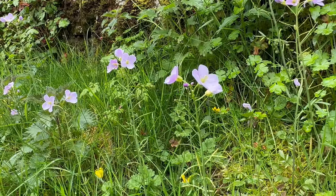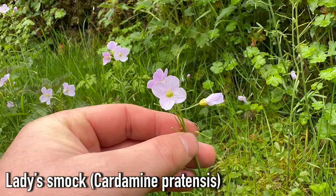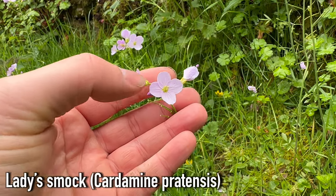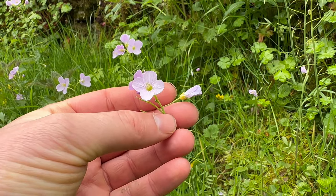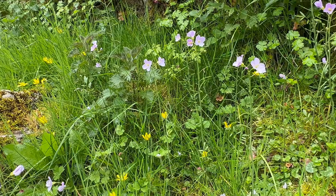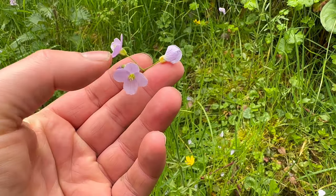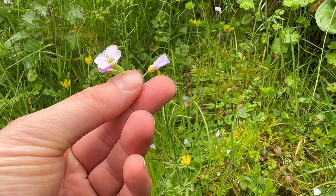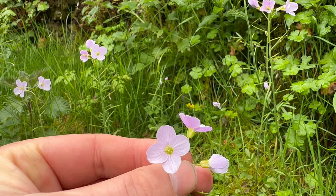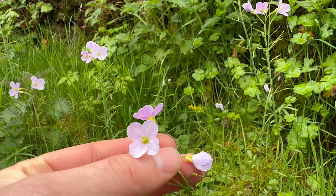These flowers are lady's smock, a member of the brassica or mustard family. Typical of the mustard family, they have four petals in a cross. They're quite an upright plant and you'll find them growing in meadows and sometimes in woodlands. Their flowers are white and sometimes a bit pinkish. Another name for them is cuckoo flower, because these flowers appear around the same time that you'll start hearing cuckoos in April.